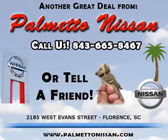Thank you for shopping Palmetto Nissan. You will love this Aspen Y2012 Nissan Sentra 2.0 S, equipped with a 4-cylinder engine and an automatic transmission.